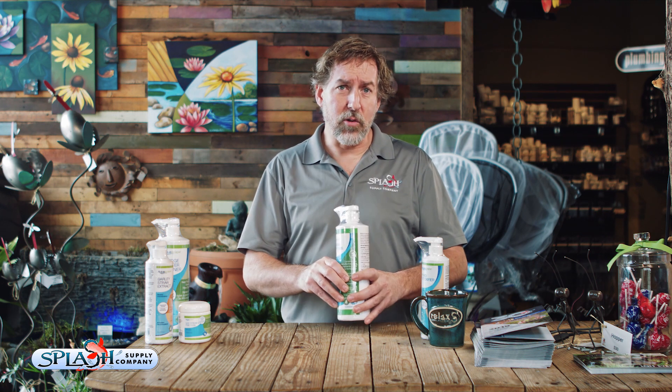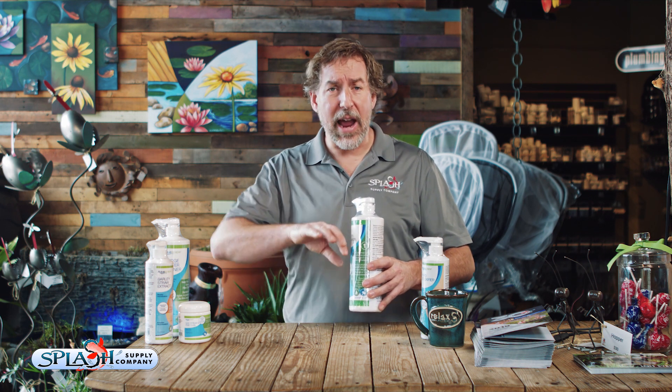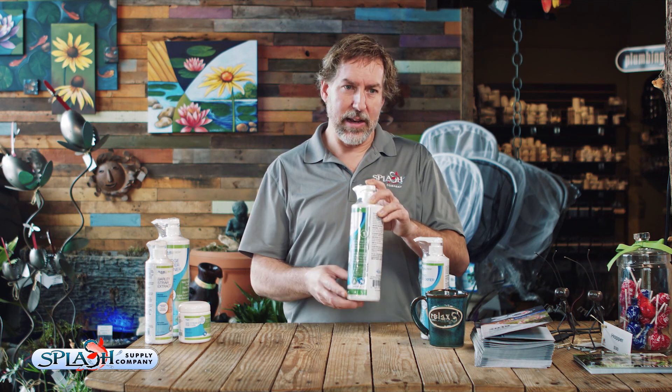The great thing about Maintain is that you can't really overdose with it. If you accidentally get the math wrong on how many gallons are in your pond, or you accidentally trip and dump the whole bottle in, you're not going to hurt anything. It's very safe for your pond. I highly recommend keeping a bottle of Maintain on hand at all times.